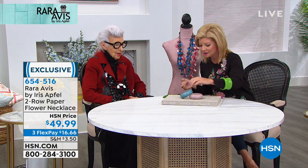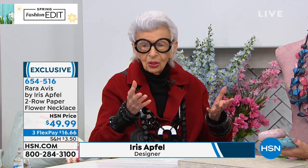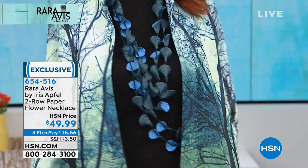Jewelry has always been one of your favorites, hasn't it, Iris? Well, I love jewelry because it's so beautiful and you can do so many different kinds of things with it. It is the most transformational accessory — you can change the look of an entire outfit by just changing a few pieces of jewelry.